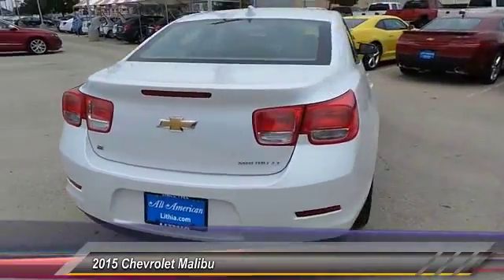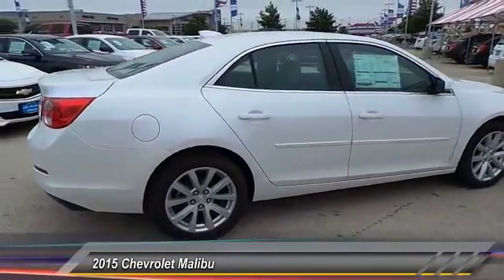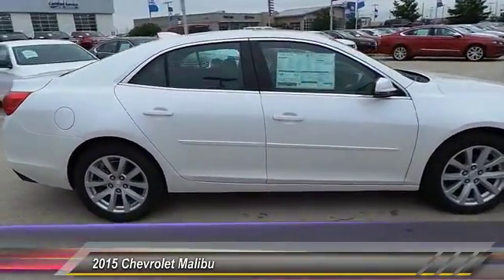Here are some of this vehicle's great options: leather package, sunroof, power tilt, sliding, electric. Your new ride is just a phone call away.